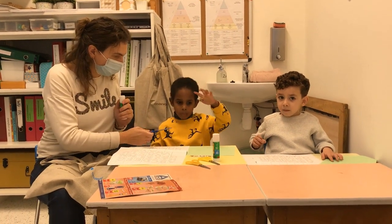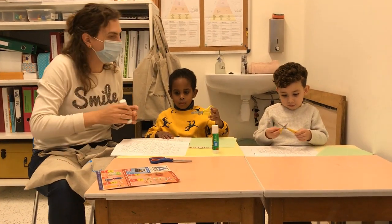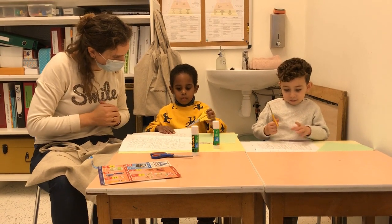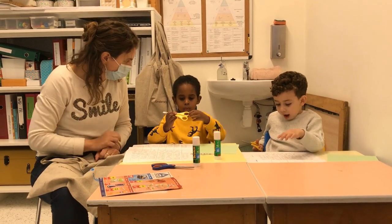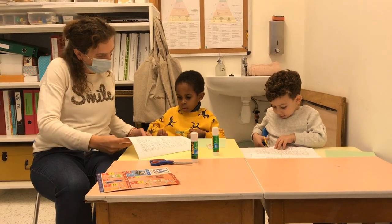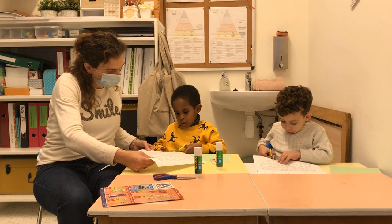Gaan we met de schaar beginnen? Ja. Ga jij ook met de schaar? Zoek eens de M van Mehdi, en jij de B van Bilou. Waar is de B? Ja. En jullie kunnen mooi op de lijntjes knippen. Knip maar op de lijntjes. Die mag je knippen, mooi op de lijnen knippen. Zo'n groot papier, dat is niet gemakkelijk, hè?